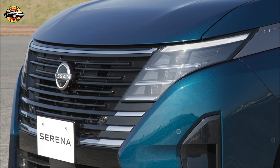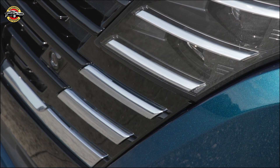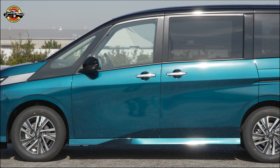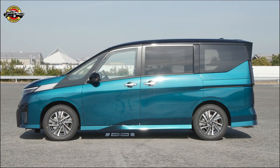In this video, we'll explore the advanced technologies, family-friendly features, and innovative design of the new Serena. The Serena features the second-generation e-power system, now equipped with an all-new, specially developed 1.4L engine. The system delivers more powerful and smooth acceleration with less engine noise.